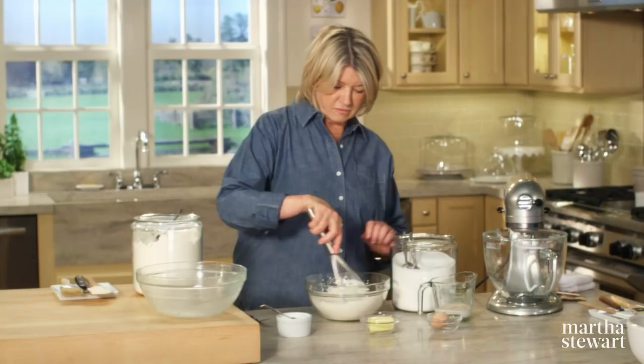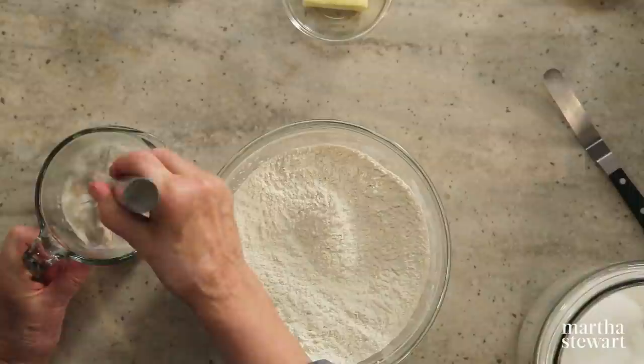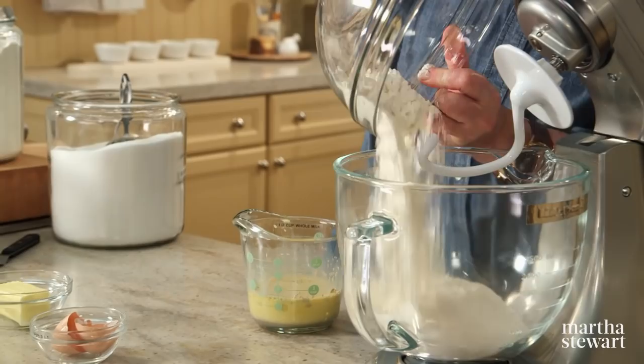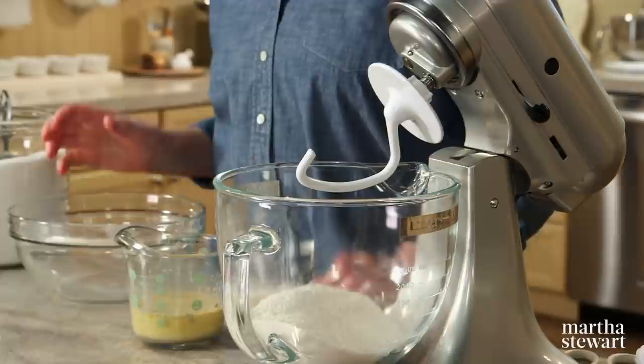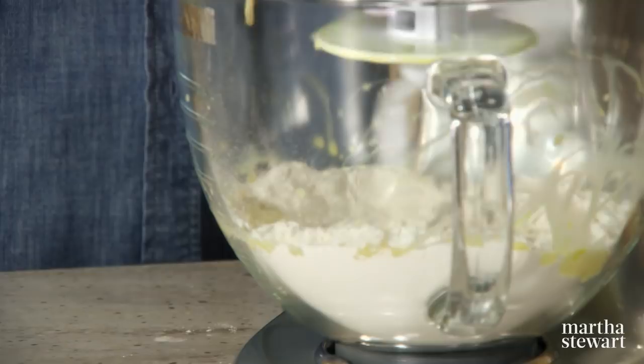Whisk the dry ingredients together — very easy. Add one large egg to your yeast mixture. These are the wet ingredients. Add your dry ingredients to your mixer bowl fitted with a dough hook. The dough hook quickly and efficiently kneads the dough and develops the gluten in the flour — the protein in wheat dough responsible for that elasticity. Now add the wet ingredients: the yeast, the sugar, the milk, and the egg.